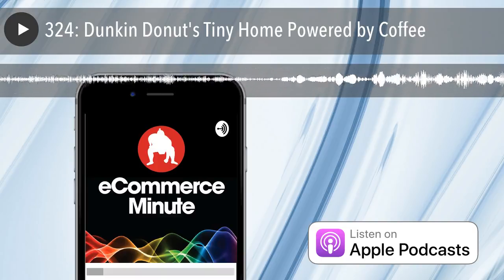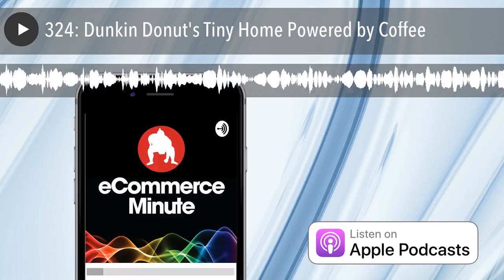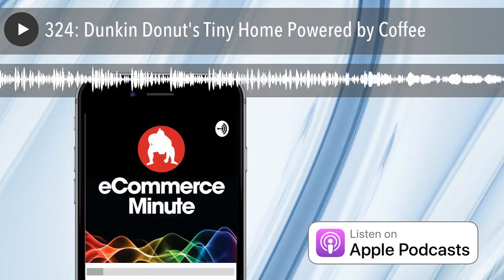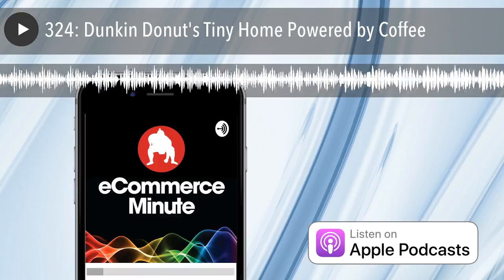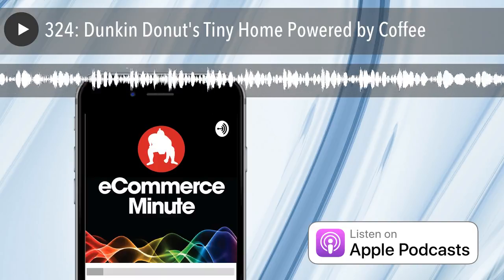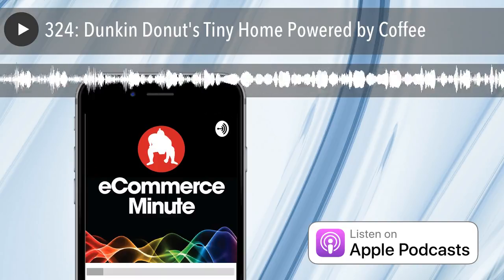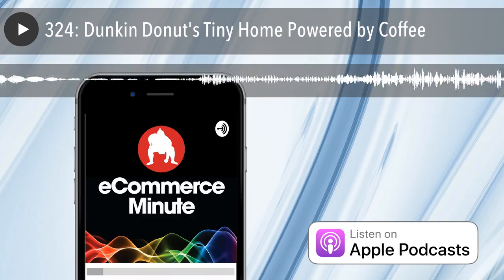It's E-Commerce Minute, episode 324. In today's episode: Dunkin' Donuts — a tiny home powered by coffee. Coffee may help you power through your day, but what if it also powered everything in your home? Dunkin' Donuts, or just Dunkin' as they'll soon be known as, hosted a tiny pop-up concept home in New York City. But it's not your typical tiny home — this one is powered by coffee.